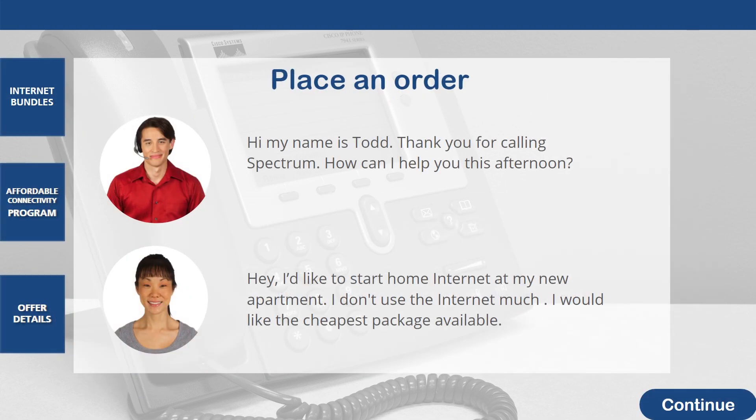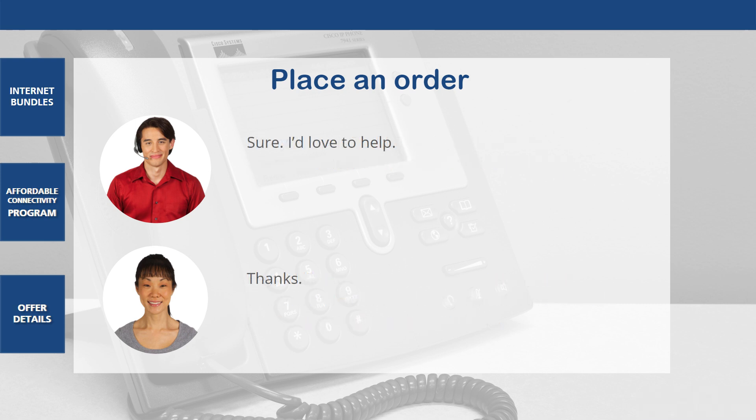Hi, my name is Todd. Thank you for calling Spectrum. How can I help you this afternoon? Customer: Hey, I'd like to start home internet at my new apartment. I don't use the internet much. I would like the cheapest package available. Todd: Sure, I'd love to help. Customer: I appreciate your help. Thanks.